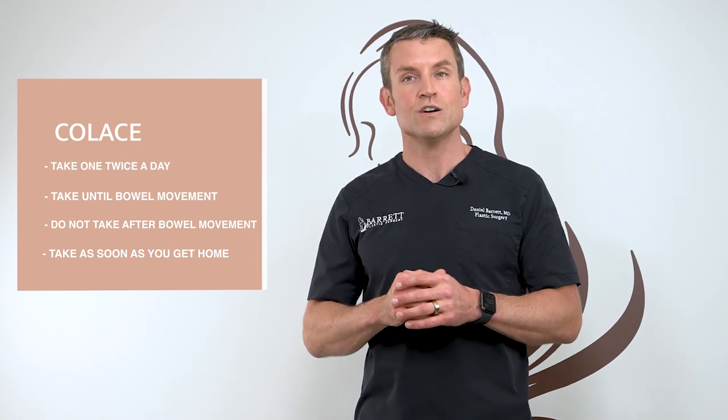Next is the Colase. Take one pill twice a day until you have a bowel movement. Once you're done with that, you no longer need to take the Colase. All these medications can be taken on an empty stomach, so take them right away.